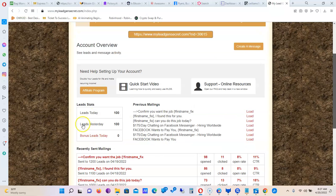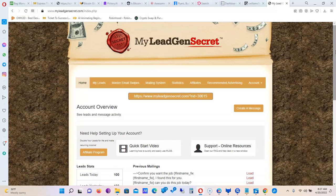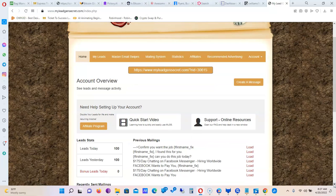It's showing my stats — 100 leads today and 100 leads yesterday. This is my last account, so this account only gets 100 leads every single day. All of my other accounts get 200 leads per day because they have bonus leads from referrals. This account will have the smallest amount of leads because it's the most recently created one.